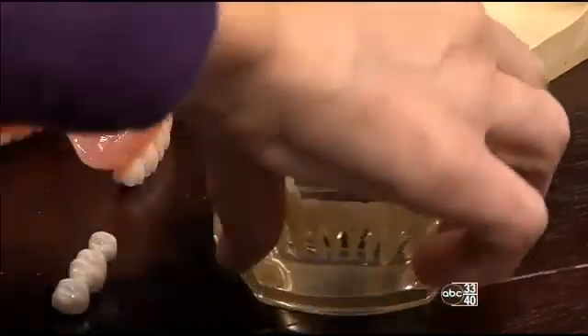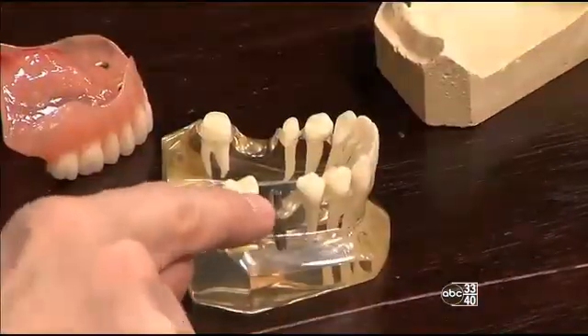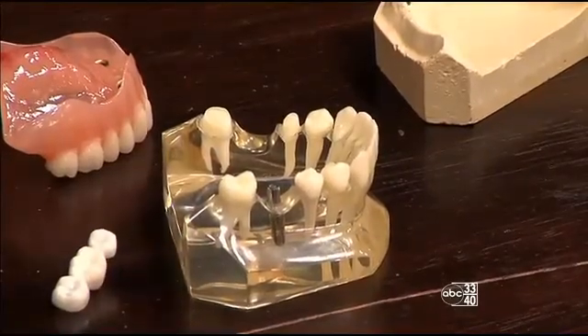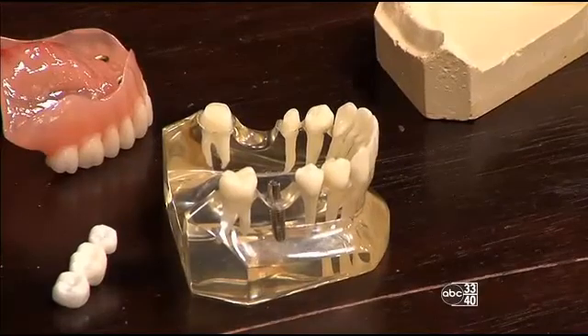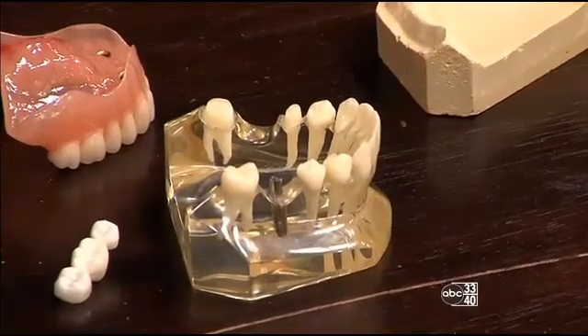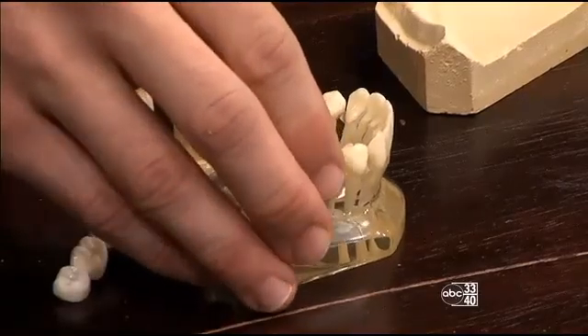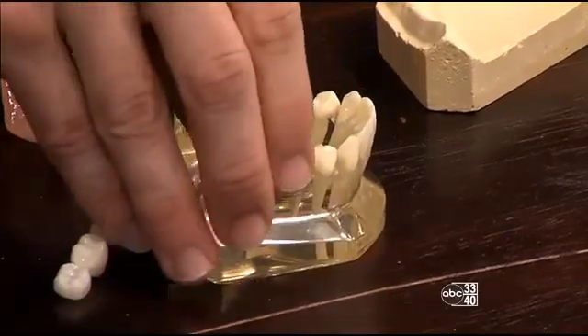Now we can see the other side — this is a dental implant. The implant is the post that's inside the jawbone, and then we actually screw a piece on top, and then we place the crown on top of that. These are permanent — once you get them done they stay.